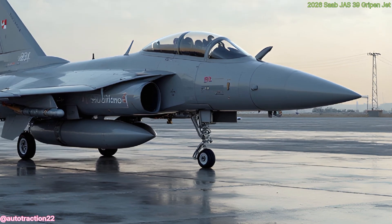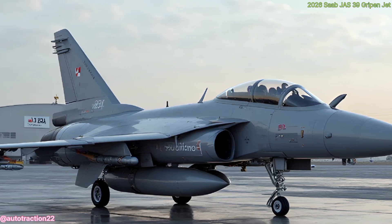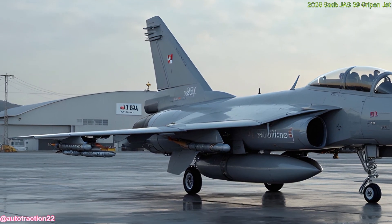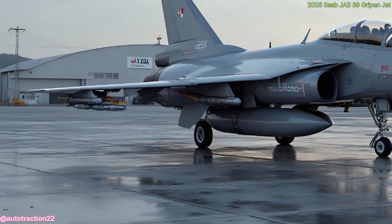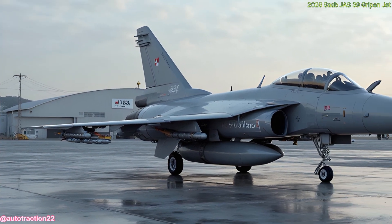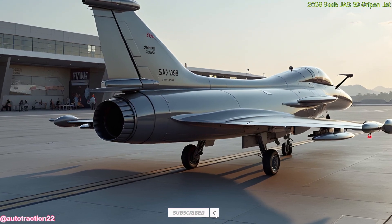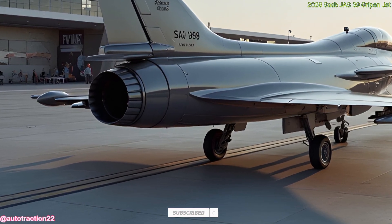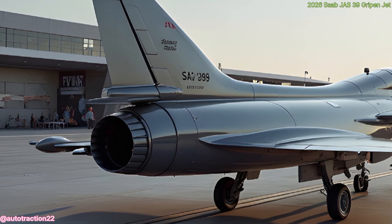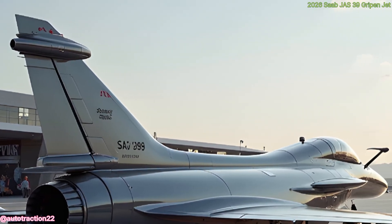Under the hood, the 2026 Gripen is powered by a refined version of the General Electric F414 engine, delivering over 22,000 pounds of thrust. That means it can reach speeds over Mach 2 while maintaining fuel efficiency, crucial for long-range missions. The afterburner kicks in smoothly when the extra punch is needed, and the fly-by-wire control system ensures precision in every move.